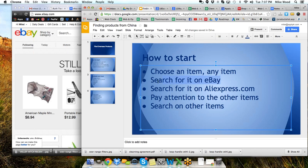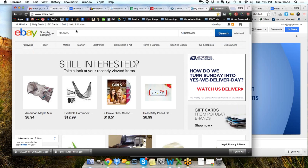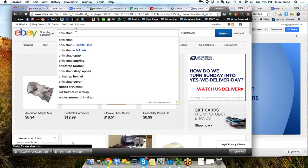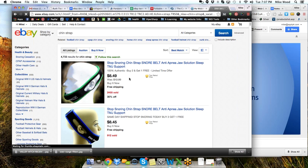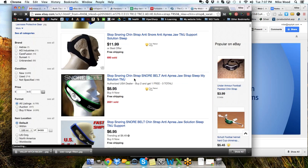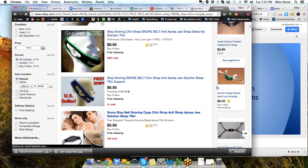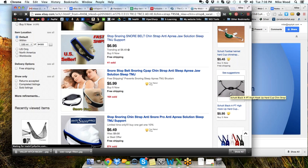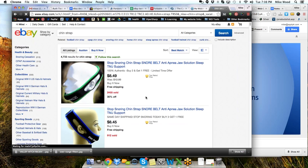It starts with the second step: search for it on eBay. I had an item from a surplus lot that was a chin strap and I wasn't sure what it was for. So I looked it up and the first thing I saw was a stop snoring chin strap. This was not the item I had — mine was a wrestling headgear chin strap — but what came up on eBay were all these listings for stop snoring chin straps.